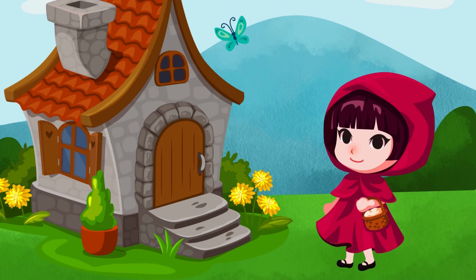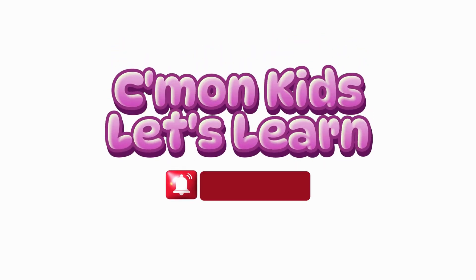You did an amazing job today. Now you know how to subtract like a pro! Keep practicing, and see you next time for more math fun. Bye-bye! Subscribe for more videos!